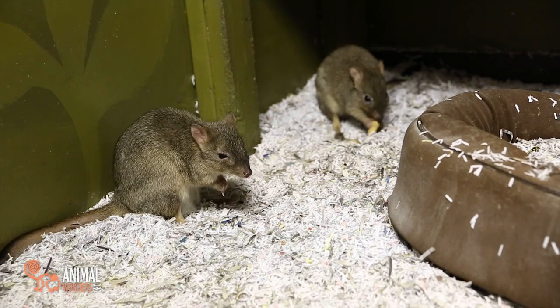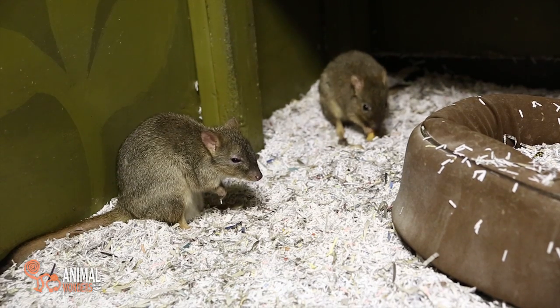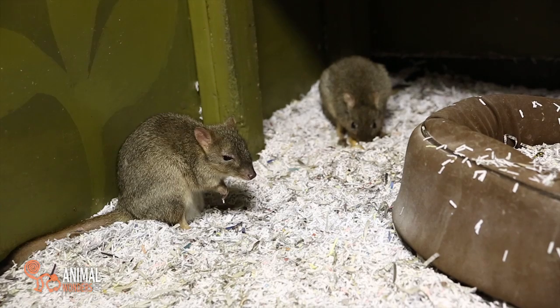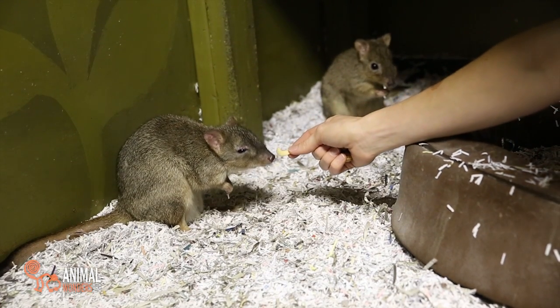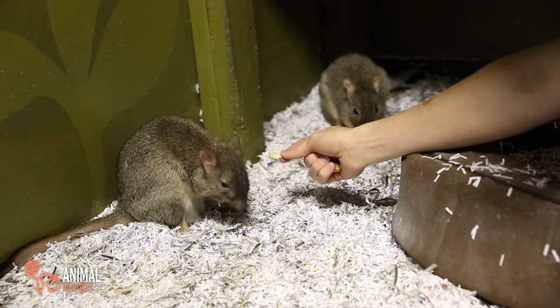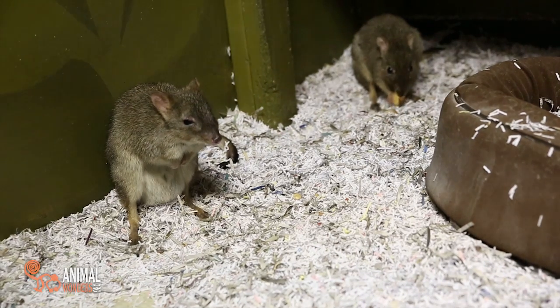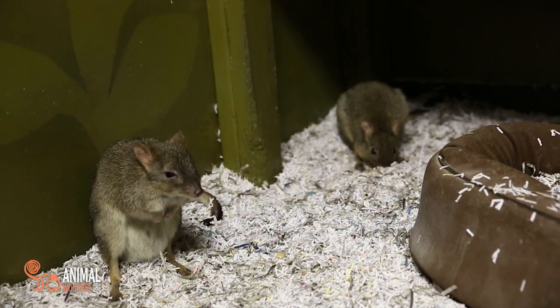Babette right there has a joey in her pouch. You can see she's a little bit tired — I'd be tired too if I was carrying around a big joey in my pouch all day long. Her favorite food is cashews, and that's what I'm trying to give her right now. Do you like a cashew? No thanks, I've eaten enough today. But Quigley is enjoying his peanut back there.